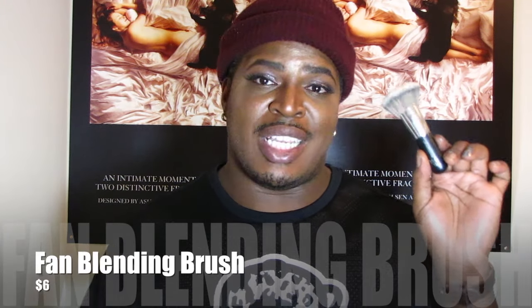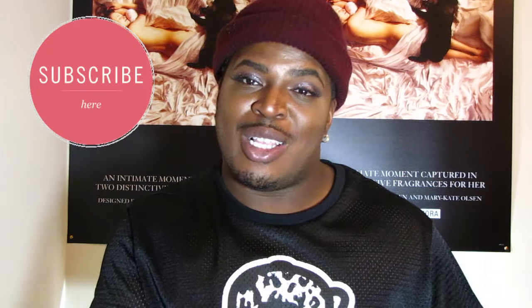The last brush I want to mention is the ELF Blending Brush, which is identical to the Sephora 53. If you don't want to spend $34 on the Sephora 53, this one is only six bucks. It's a fan-style brush that will do almost anything — blend out foundation, chisel the contour on the cheeks, bronze the skin, and contour the nose. It's pretty much an all-in-one brush, and I know for a fact it's a dupe for the Sephora version because I work there.